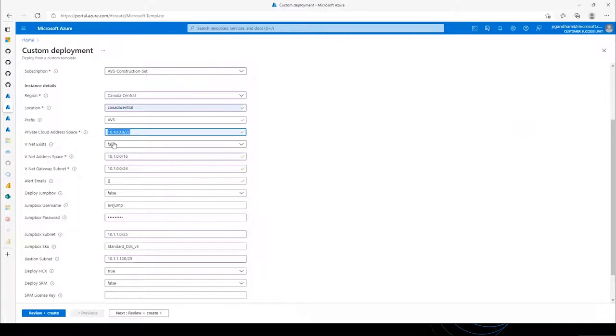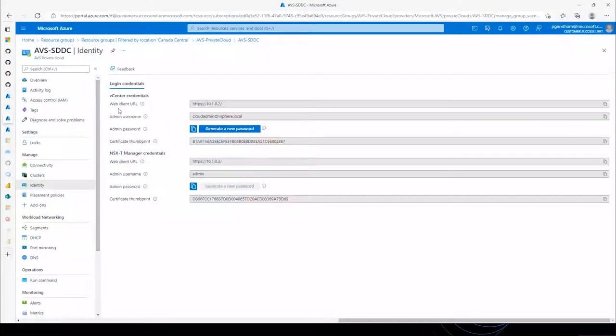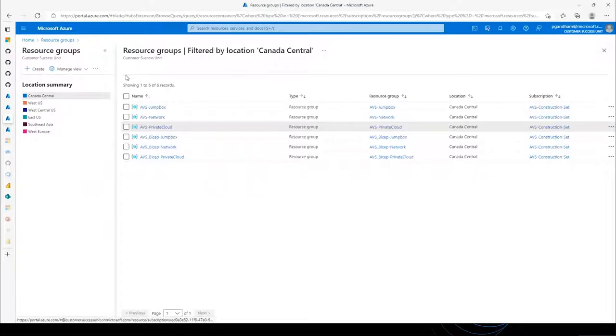As a customer, we give you the option to choose whether you would like to deploy a jumpbox or not, and make a selection around whether you would like to deploy HCX or not. Similarly, the same with Site Recovery Manager. You have the flexibility and power to select those. Once you fill in all these details, click on Review and Create. Behind the scenes it may take a few hours to complete the deployment, and you can see this progress in your deployment section in the Azure portal. For demo purposes, I have already created a private cloud and I'm going to show you what that looks like.